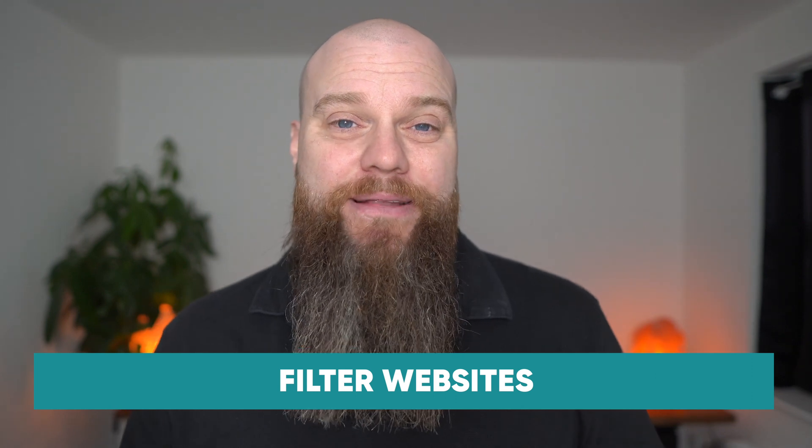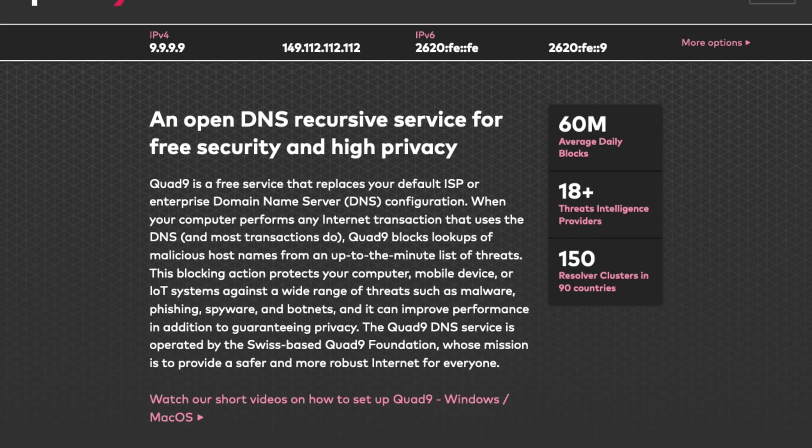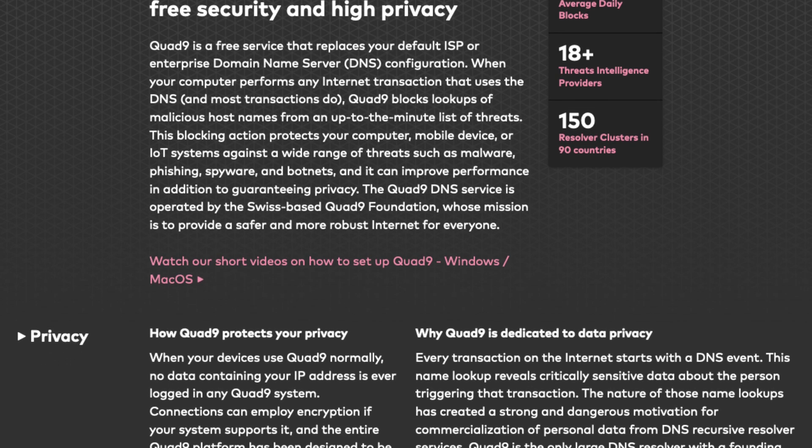My third tip is to make sure that you filter the websites that people are visiting, and you can do this for free. People will often click on links that take them to websites, sometimes by accident. These websites can sometimes contain malware that might infect the computer. You can use a free DNS filtering service called Quad9 — it's really easy to set up on each computer and it will protect your users from browsing to malicious websites. Because it's free, you must do it.